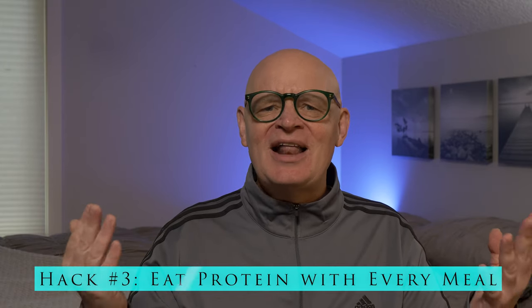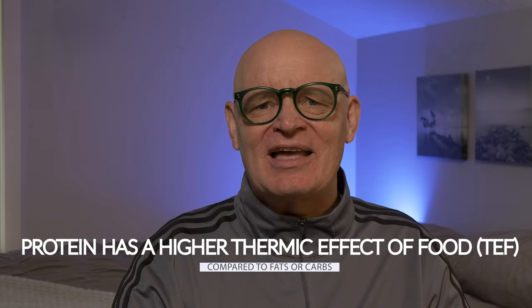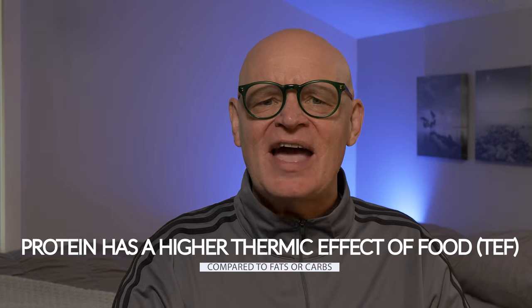Here's a simple but highly effective hack that often gets overlooked: make sure you're eating protein with every meal. Why is this so important? Well, protein has a higher thermic effect of food compared to fats or carbs. This means your body burns more calories digesting and processing protein than it does with other macronutrients. In essence, when you eat protein, you're giving your metabolism a mini-workout, helping it stay active and burning more calories, even after you've finished eating.